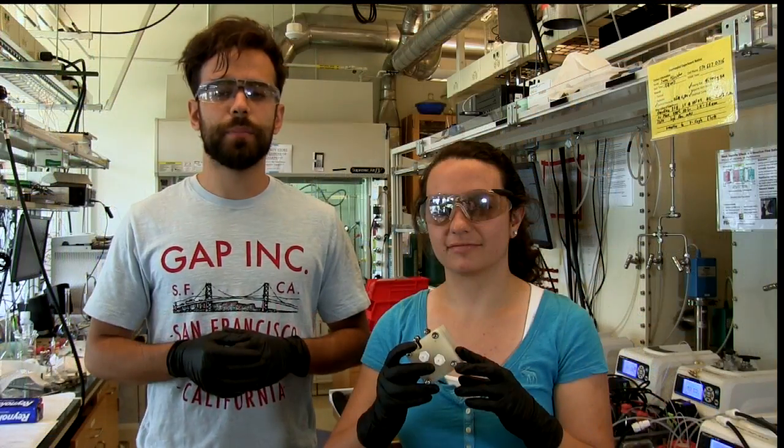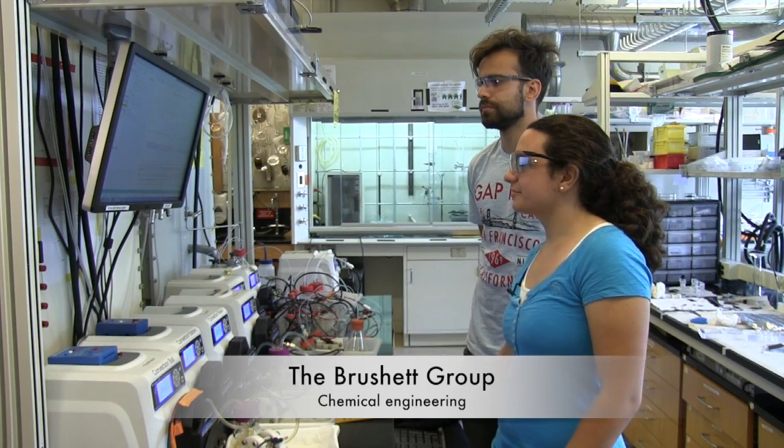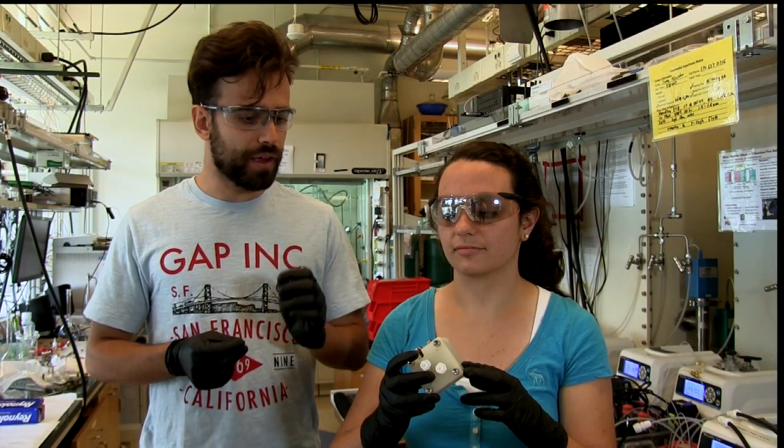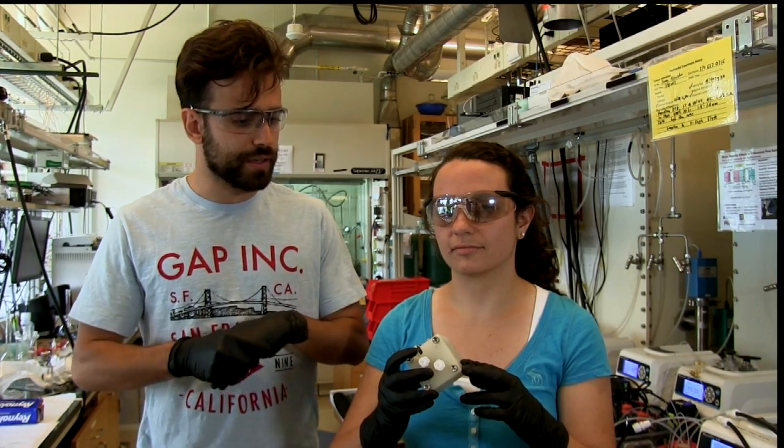Redox flow batteries are a very promising technology for large-scale energy storage. In particular, the work that Alex is doing with us over this summer internship is focusing on modifying the surface chemistry of these porous electrodes.